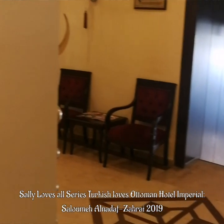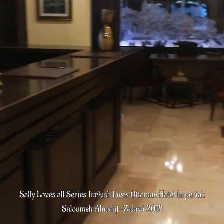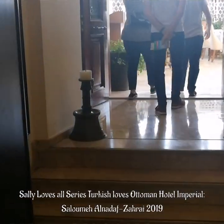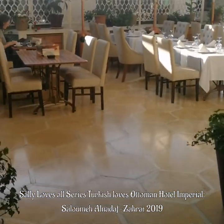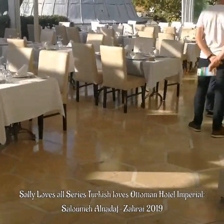So here's the lovely reception area. Fantastic hotel. Let's go up to the restaurant. Wow, this looks awesome.